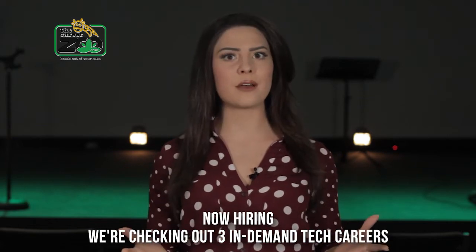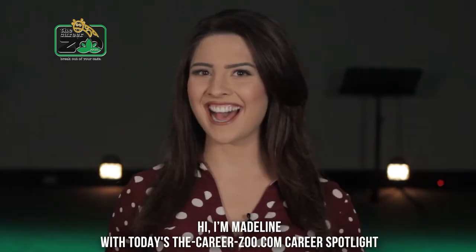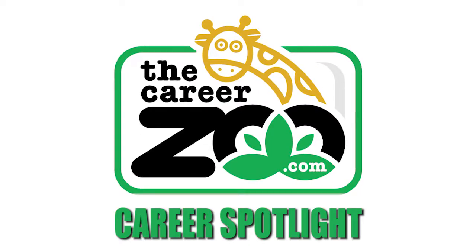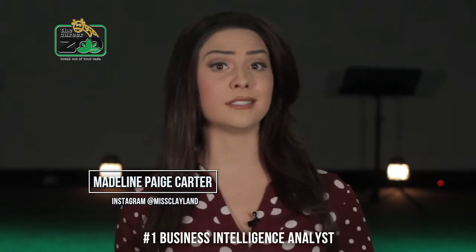Now hiring — we're checking out three in-demand tech careers. Hi, I'm Madeline with today's CareerZoo.com Career Spotlight. Number one: Business Intelligence Analyst.